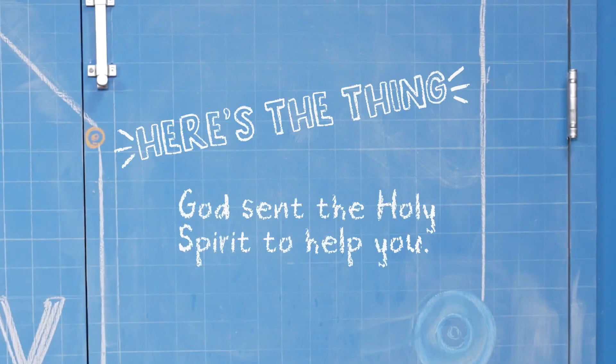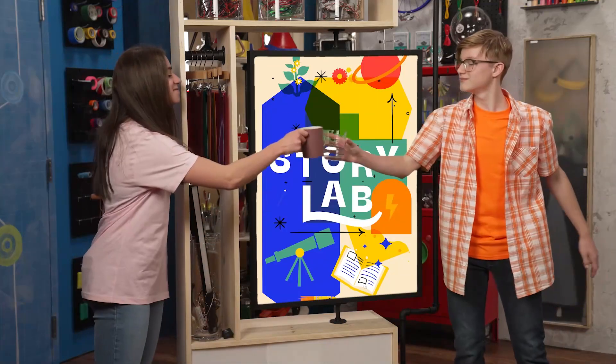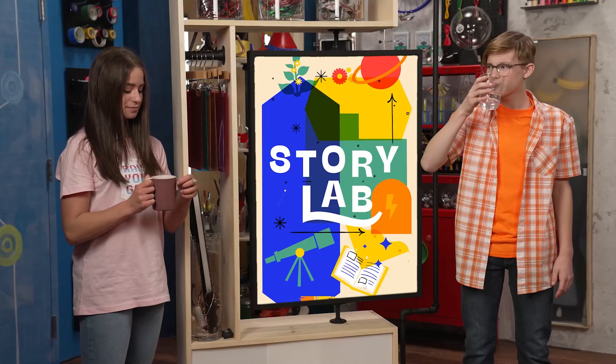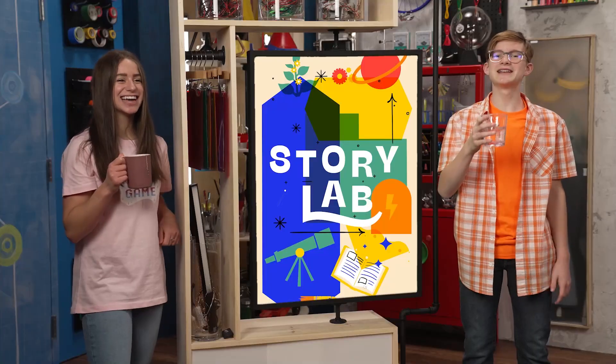God sent his Holy Spirit to help you anytime, anywhere. What are you drinking? All the tea we emptied out! Makes sense. Thanks for joining us in the Story Lab — see you next time!